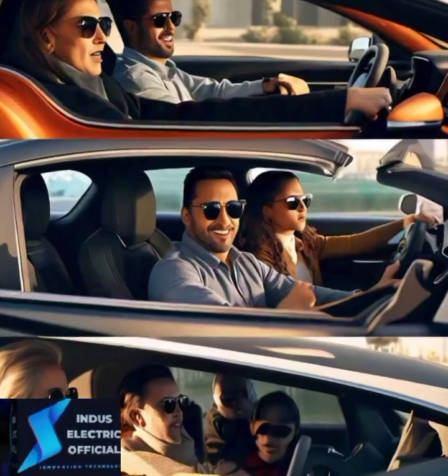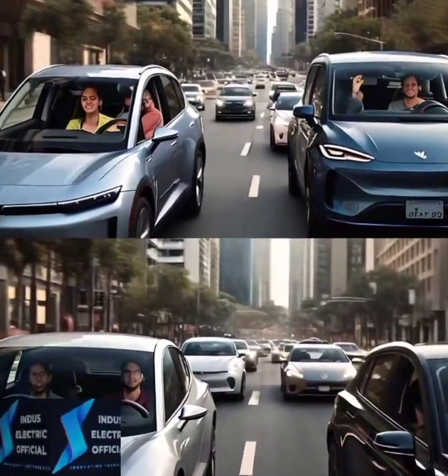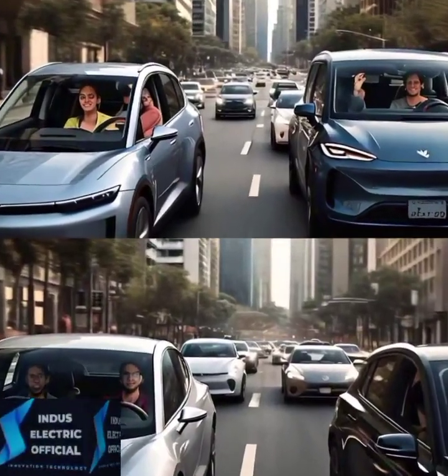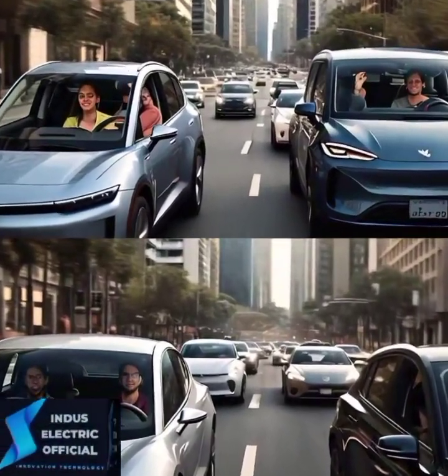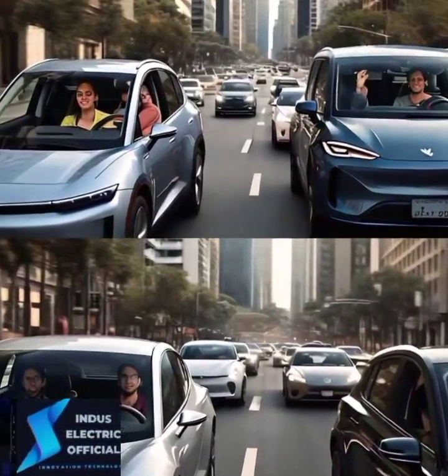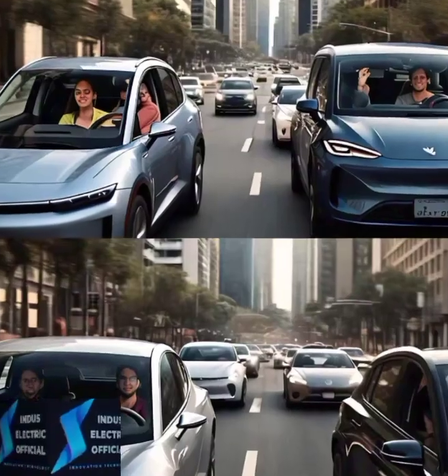So is the Tesla Model 3 really worth all the hype? Well, if you are after cutting edge tech, thrilling performance and long term savings, the answer could be yes. What do you think? Is the Tesla Model 3 the future of driving or is it just a lot of hype?